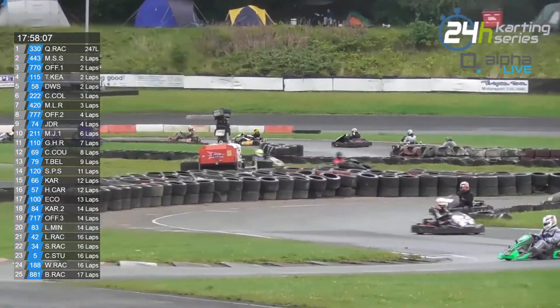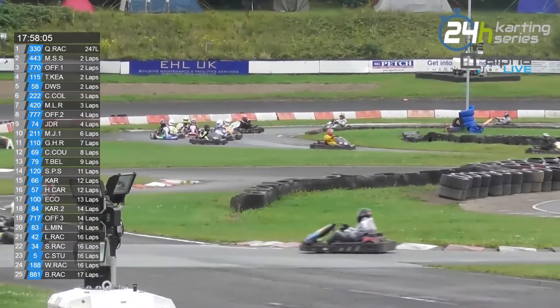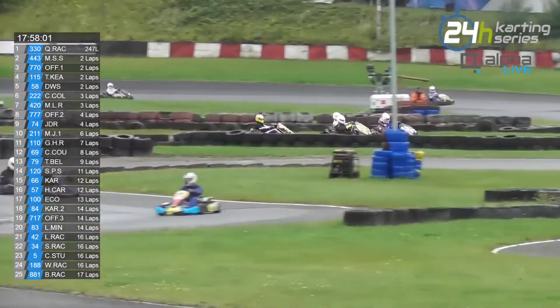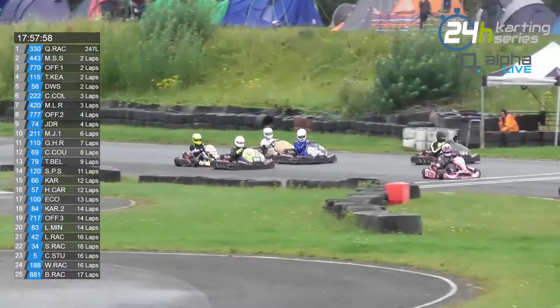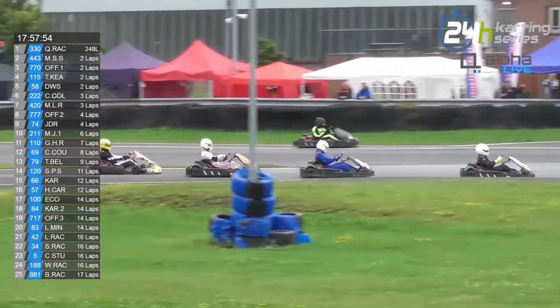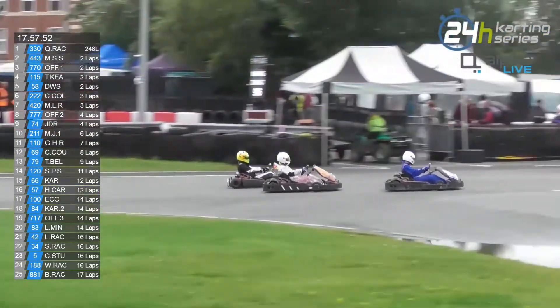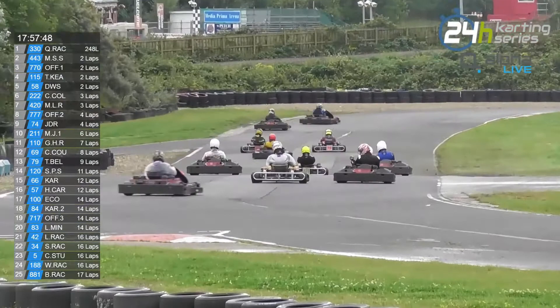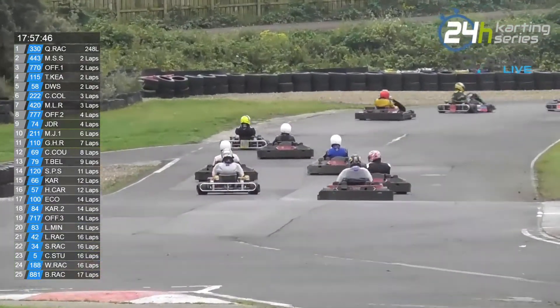Is that the 115 and the 58 battling over 4th, that just went through shot as well? I don't think it is, because the gap would have had to have gone down very quickly. The 443 has dropped back from the traffic there, so they haven't taken that lap for themselves yet.